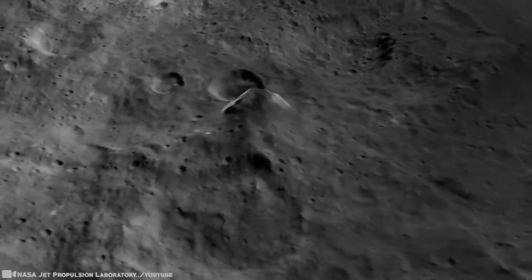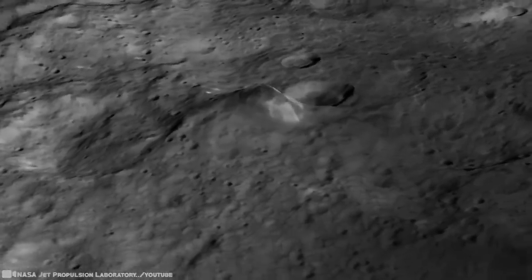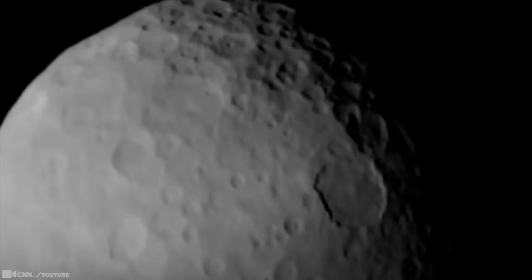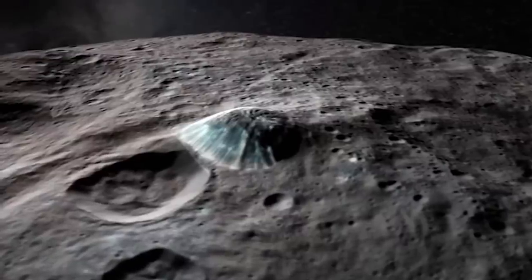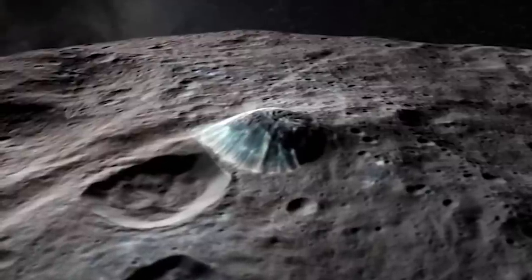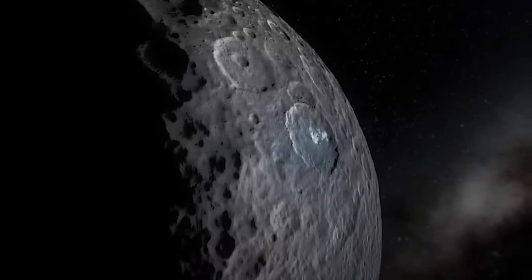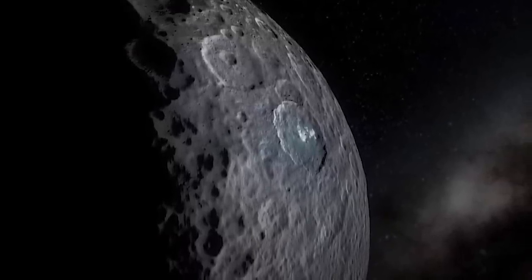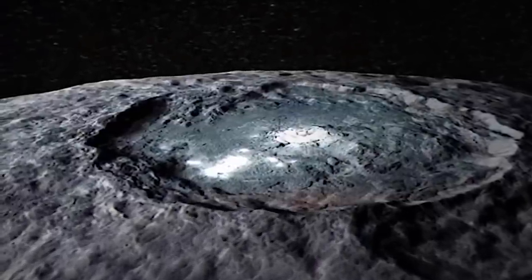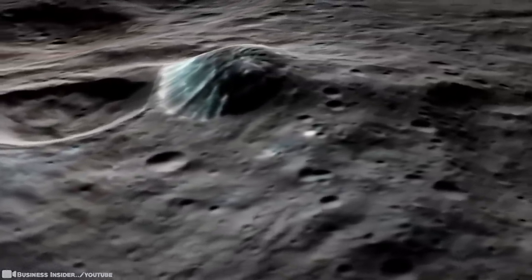Ceres is 590 miles across and was discovered in 1801. It's the closest dwarf planet to the sun, located in the asteroid belt, making it the only dwarf planet in the inner solar system — close enough to feel the warmth of the sun, allowing ice to melt and reform. As for the space pyramid, NASA did not suggest that the towering structure was of alien origin. It's probably just a really tall mountain. However, NASA revealed that the pyramid is in fact a dome with smooth, steep walls, one of which appears to glow. That didn't stop many conspiracy theorists from suggesting this pyramid was extraterrestrial in origin.